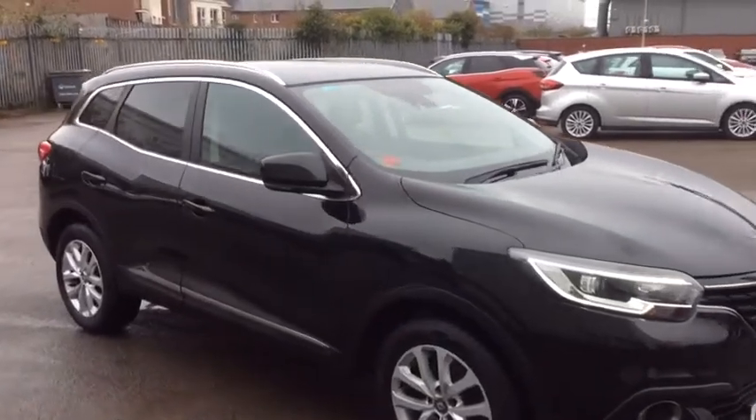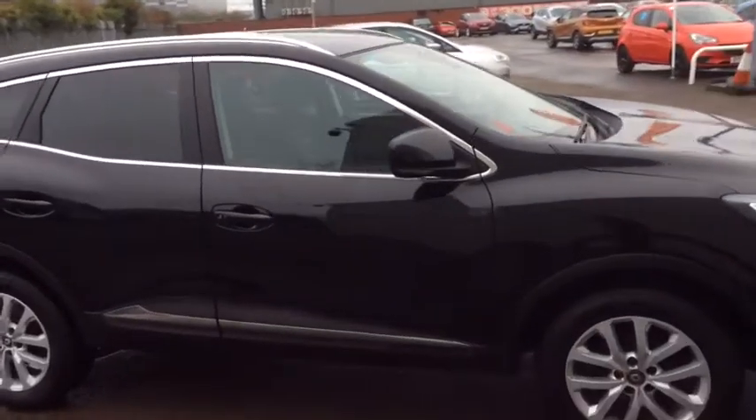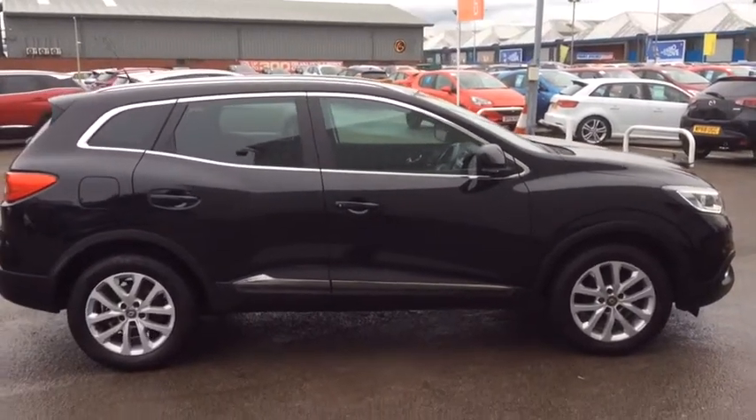Hello, welcome to Evans Calshaw Vauxhall Citroen Cardiff, and today I'm going to show you around the Renault Kajal.